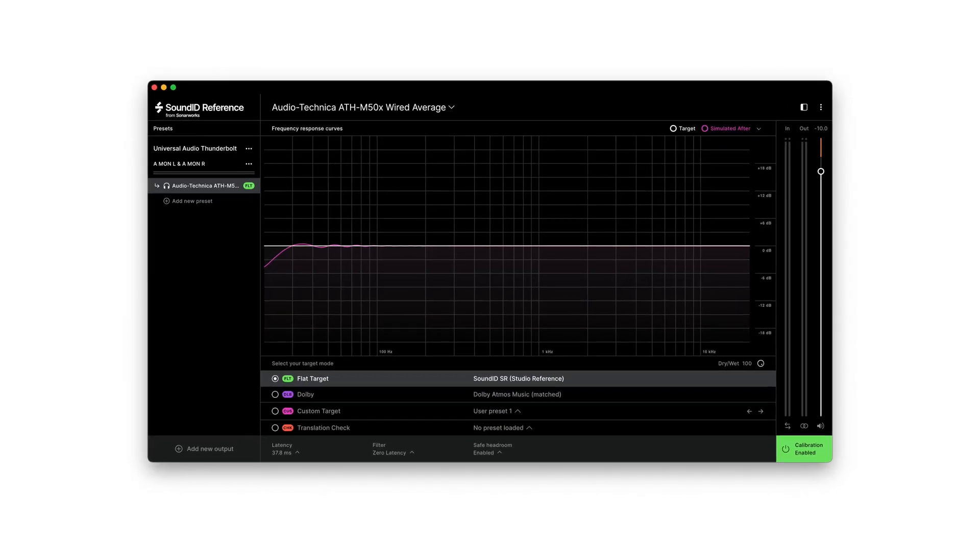The main issue that these pieces of software are trying to solve is compensating for a room that is not acoustically optimal, as well as for any coloration that is added by studio monitors or headphones. When dealing with audio, you want your listening environment to produce a natural, flat frequency response so that any music you work on in there translates well out in the real world — meaning that what you hear in your studio is what people are going to be hearing in their own audio systems.